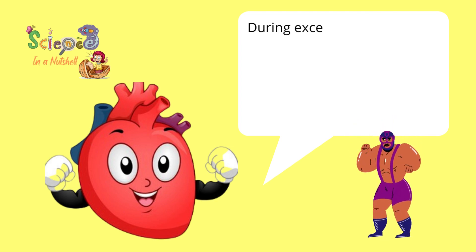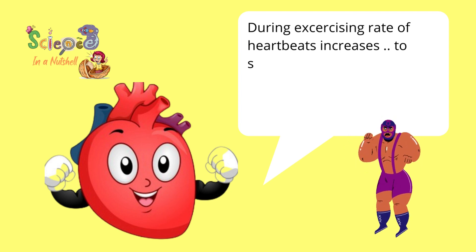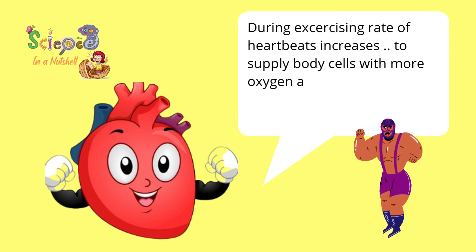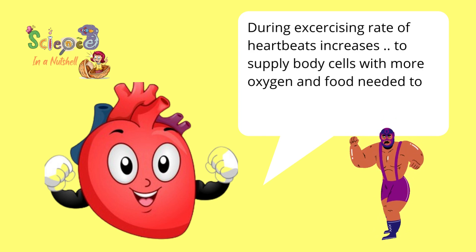During exercising, the rate of your heartbeats increases to supply the body cells with more oxygen and food needed to produce more energy.